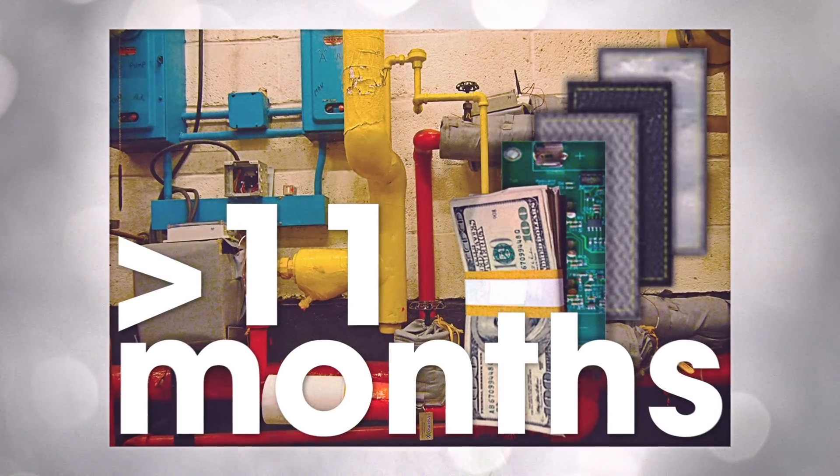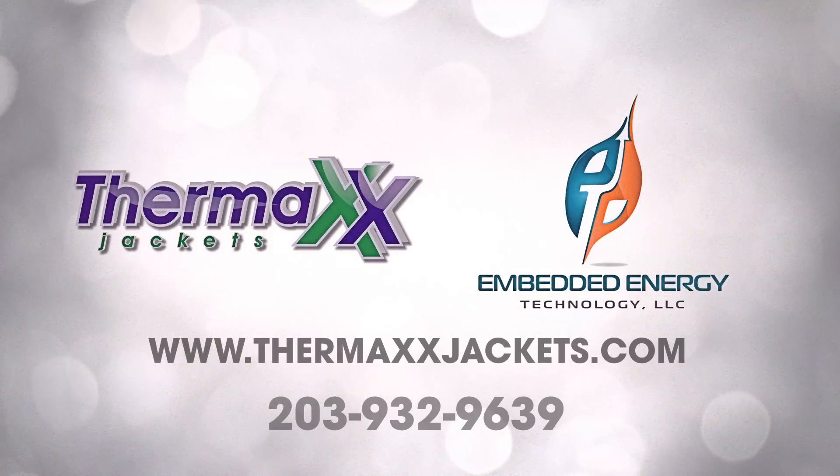Most installations pay for themselves in less than 11 months. Become better with the revolutionary Smart Jacket.